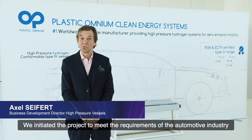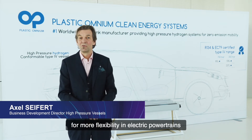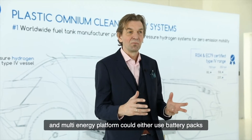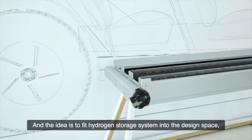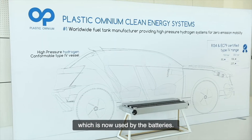We initiated the project to meet the requirements of the automotive industry for more flexibility in electric power chains. A multi-energy platform could either use battery packs or a hydrogen storage system, and the idea is to fit the hydrogen storage system into the design space which is now used by the batteries.